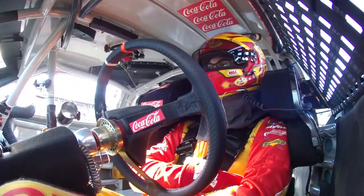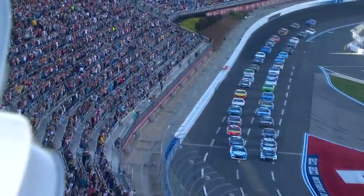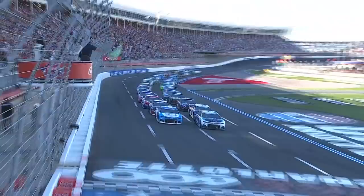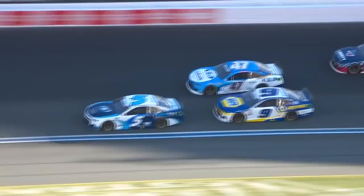Drivers, start your engines! The field addresses itself to the starting line, and the Coca-Cola 600 is underway. The field passes.